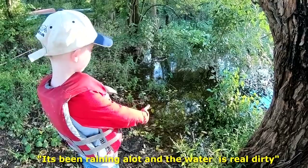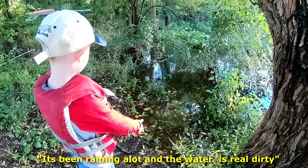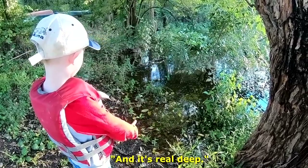It's been raining a lot, and the water's real dirty, and it's real deep.